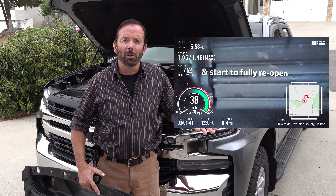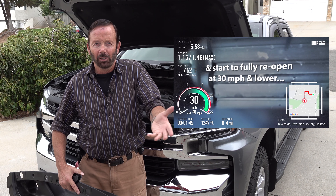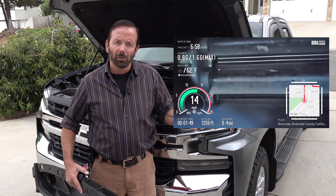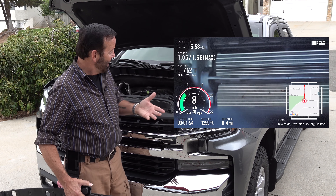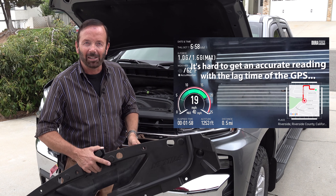I do have a video for that and I will put it in this video so you can see them work. I also posted a four-minute video to my YouTube channel showing those shutters opening and closing — the speeds at which they open and close.